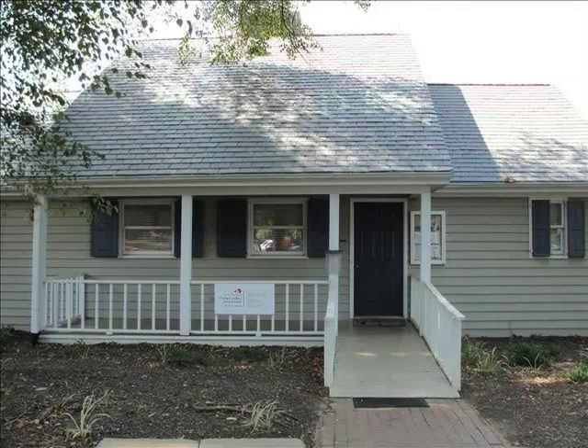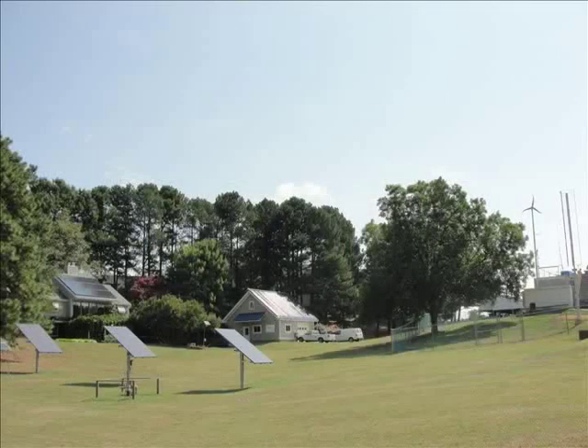Hi, welcome to the NCSU Solar House. My name is Carol Koble. I am the manager of the NCSU Solar House.